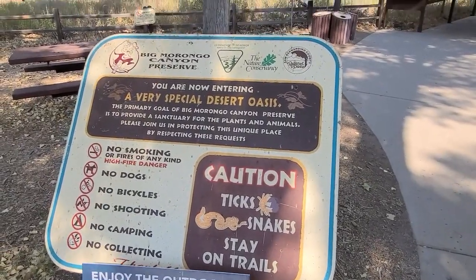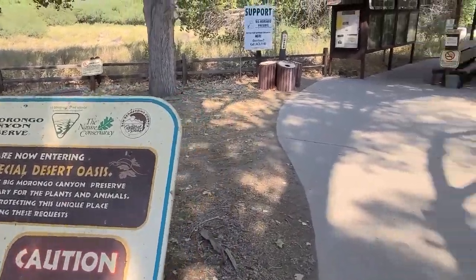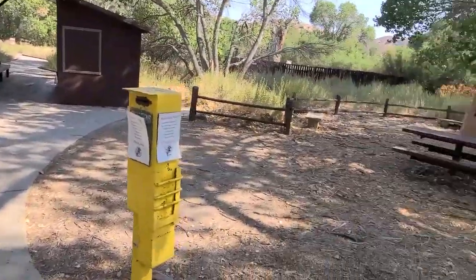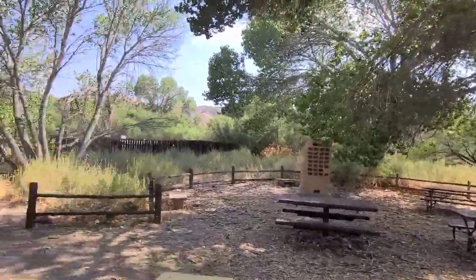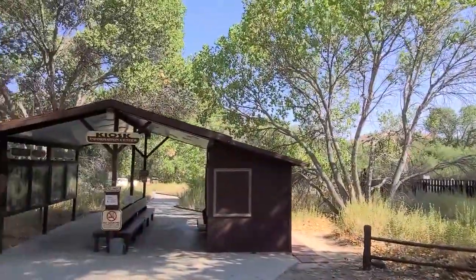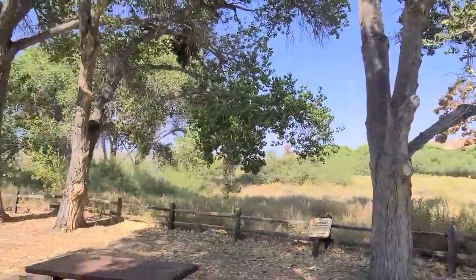We are here at the Orango Canyon Preserve. It's pretty much a walking trail. It's warm out but it's shaded, and it seems like an interesting place to check out.